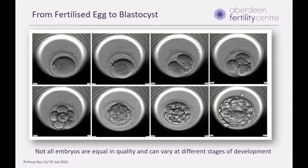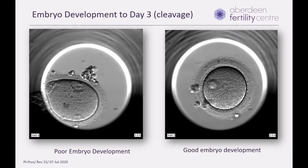This slide shows how an embryo develops from a fertilized egg. The first image shows the egg after fertilization, and across the series you can see this one fertilized egg dividing into 2, 4, 8, and then finally into a ball of cells which reorganizes itself into two cell groups, reaching the stage called the blastocyst. Not all embryos would be equal, and they can vary at different stages of development.